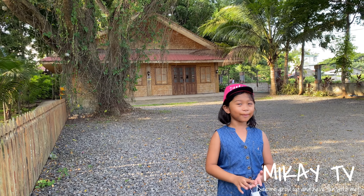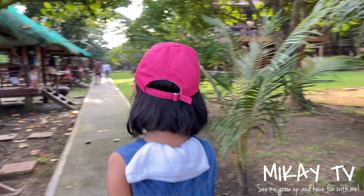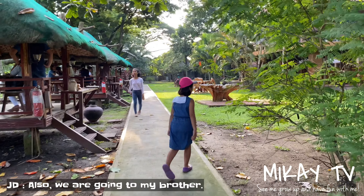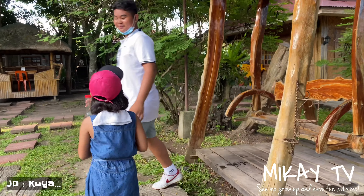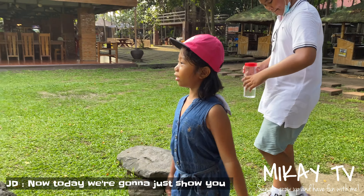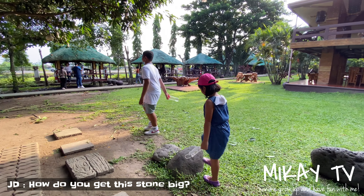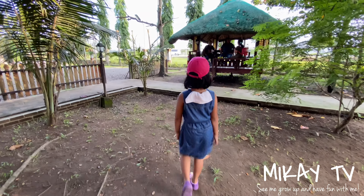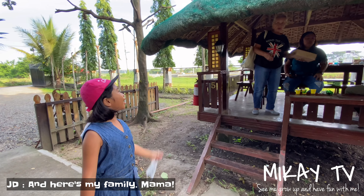Welcome to my video — today we're in restaurant mode, let's go! We walk around a little bit and go check on my family. Here's my family — Mama, say hi!